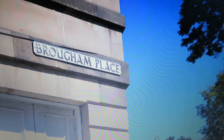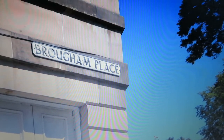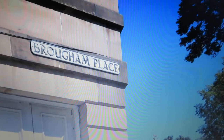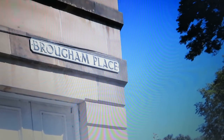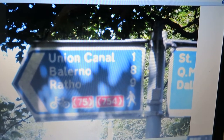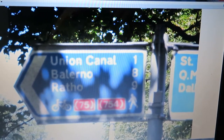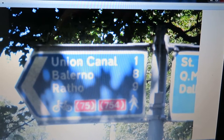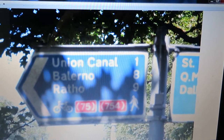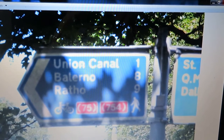When you get to the end, look to your right and you'll see Brougham Place and the park — that is the Meadows. When you enter the Meadows, keep the buildings to your left hand side and just stay on the bike path all the way straight, always keeping the buildings to the left.